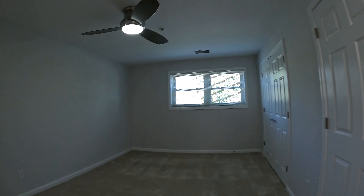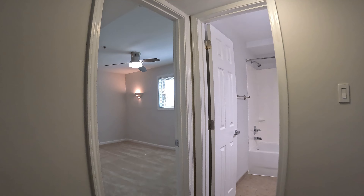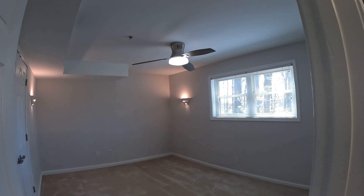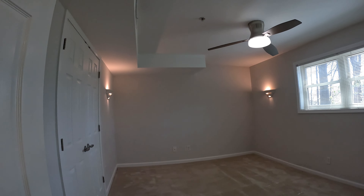Another look at the master bedroom as we head out. Up next, we've got bedroom number two — also a good-sized room with a ceiling fan and views into the community woodlands.